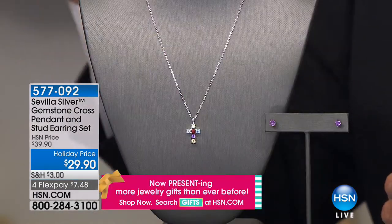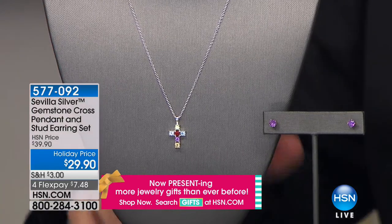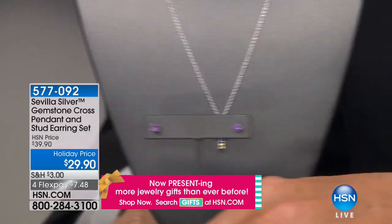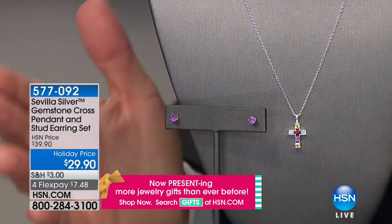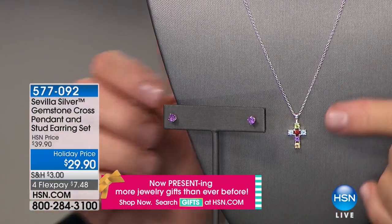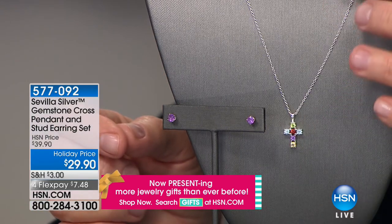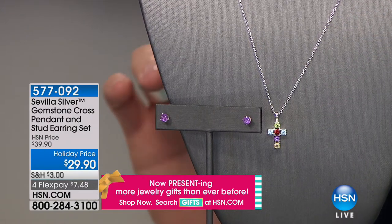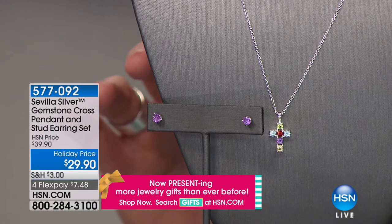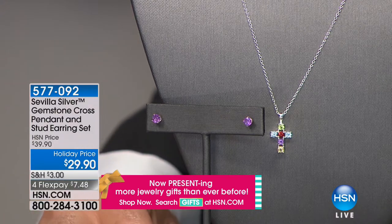Are you ready? There are many cross collectors who have shopped with HSN for years. Lynn is one of them. People like our Adrian and Heidi Dawes and many designers over the years have created these classic designs. This is a genuine gemstone cross pendant with a beautiful chain — a rollo chain — with the earring in a set from Sevilla Silver. Is this magnificent? You get the multi-gemstone cross in amethyst, blue topaz, peridot, and citrine.